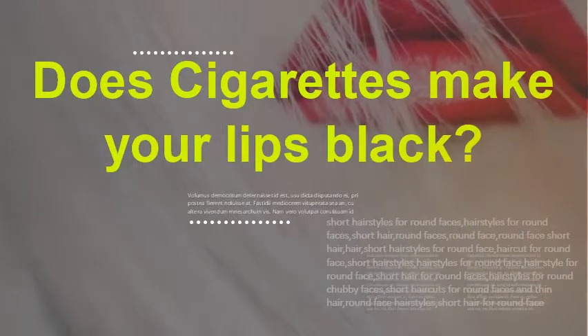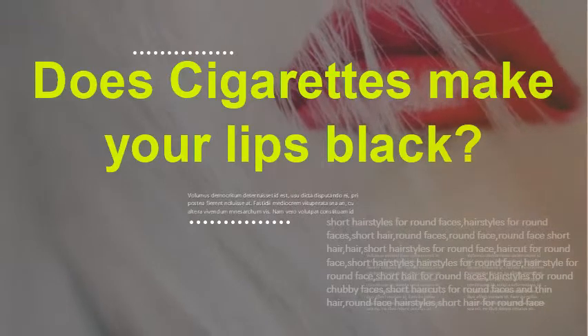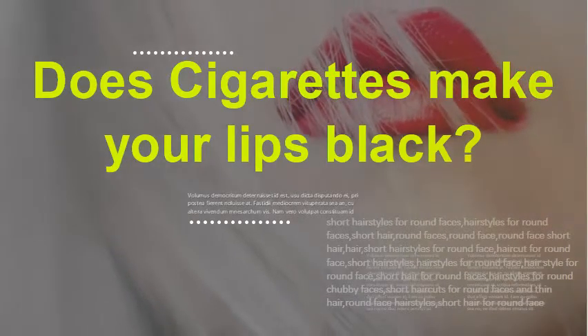Do cigarettes make your lips black? Reduced blood flow and exposure to tar and nicotine can also cause the melanin in your lips and gums to darken, leading to uneven pigmentation. This may appear blotchy, purple, dark brown, or black.